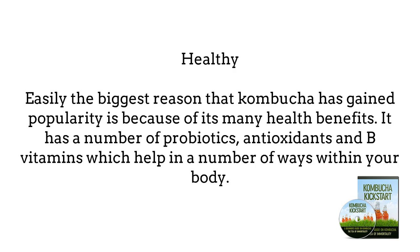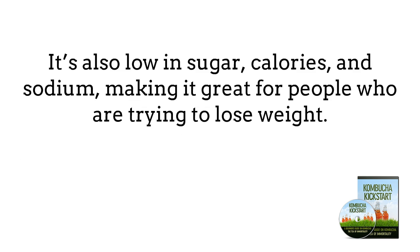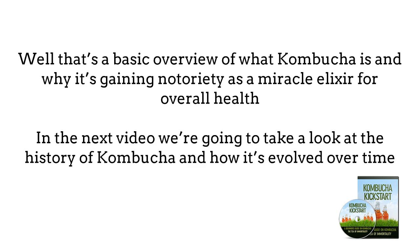Healthy — the biggest reason that Kombucha has gained popularity is because of its many health benefits. It has a number of probiotics which can help digestive issues, antioxidants which can help remove toxins from your body, and B vitamins which help in a number of ways. It's also low in sugar, calories, and sodium, making it great for people who are trying to lose weight. That's a basic overview of what Kombucha is and why it's gaining notoriety as a miracle elixir for overall health. In the next part, we'll look at the history of Kombucha.